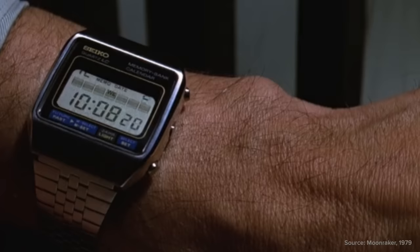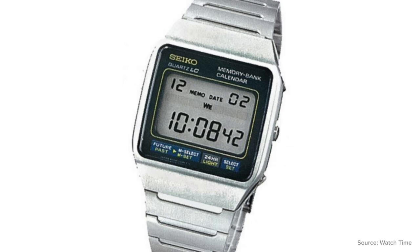Following the Seiko LC, Seiko followed up with another watch in the franchise — the Seiko Memory Bank Calendar reference M354, worn again by Roger Moore in Moonraker in 1979. We see a gradually elevated complexity through these digital watches: the Seiko Memory Bank Calendar featured a calendar function with functionality for 88 years, plus a flash reminder function on designated days. Back in the late 1970s, these were pretty interesting gadgets suitable for 007 himself. Bond's personal one had a unique complication — he used an explosive charge hidden in the watch case to blast open a door to escape being burned alive by rocket engines.